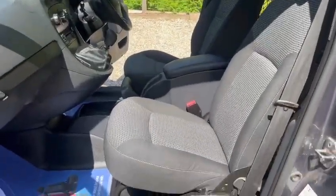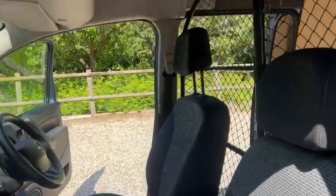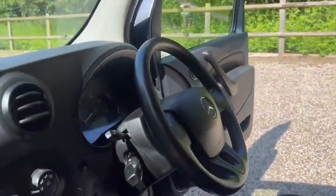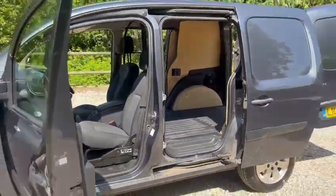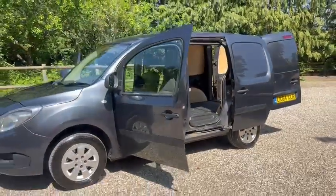Six-speed manual gearbox, got the centre armrest, air conditioning. We've also got warranty, low miles of just 75,000, and it also comes with 12 months AA cover.